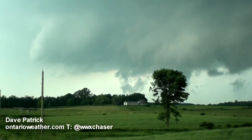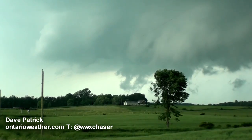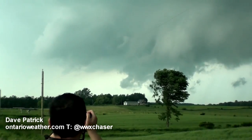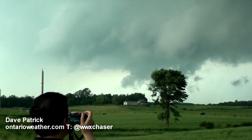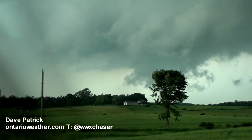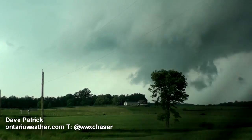What a beast, eh? Wow! That's on the ground there. Look at it sucking up, man. That's on the ground. There's no way it's not on the ground.